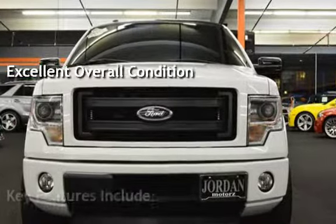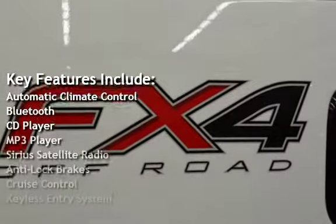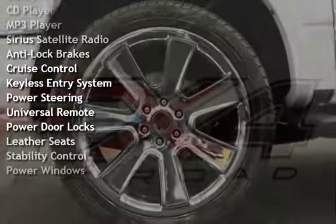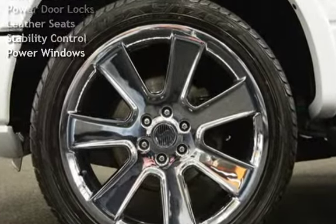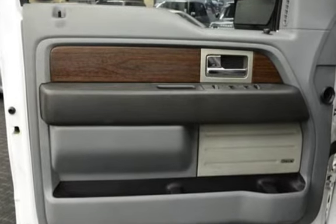Key features include Automatic Climate Control, Bluetooth, CD Player, MP3 Player, Sirius Satellite Radio, Anti-Lock Brakes, Cruise Control, Keyless Entry, Power Steering, Universal Remote, Power Door Locks, Leather Seats, Stability Control, and Power Windows.